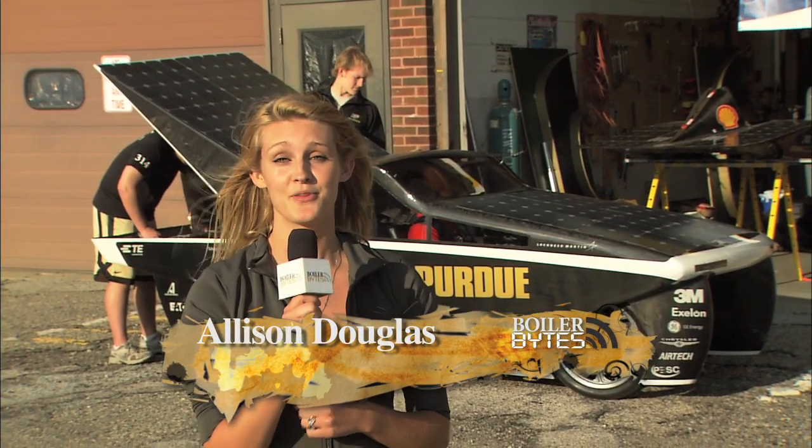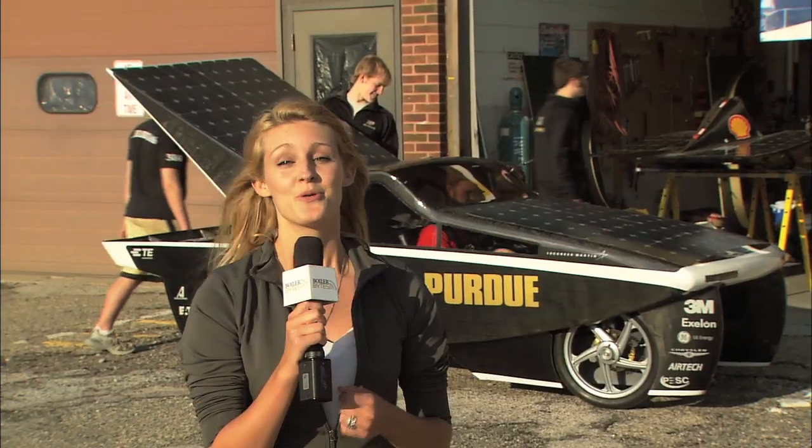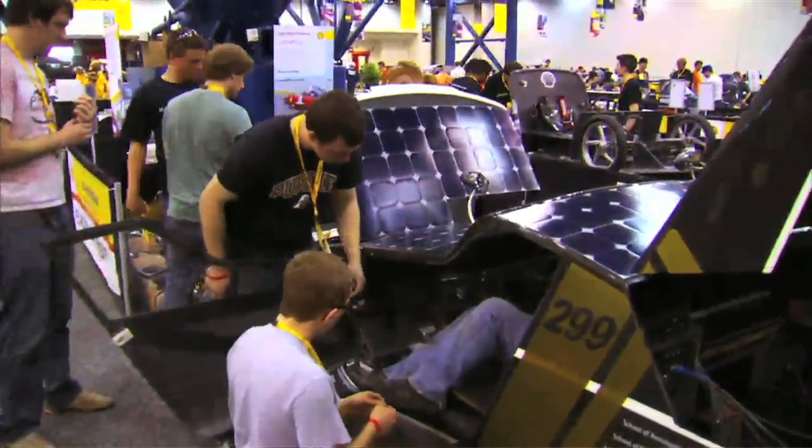We've all heard the term 'going green,' and with rising gas prices, wouldn't you like to never have to fill up at all? The Purdue Solar Racing Team has created a concept car that will do just that.